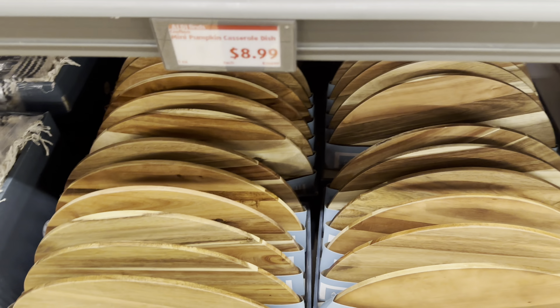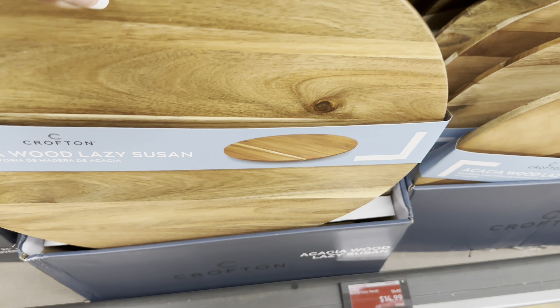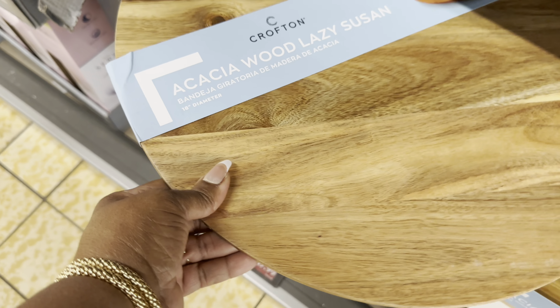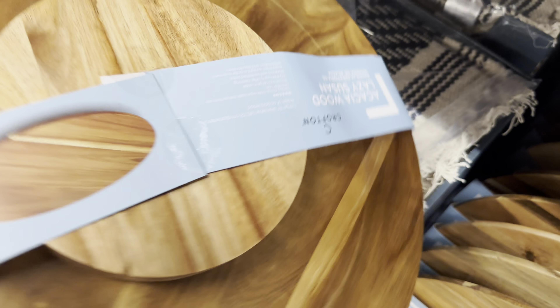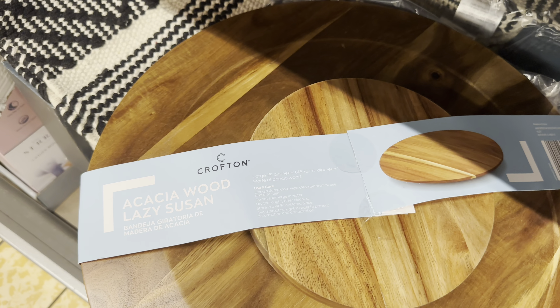The wood lazy Susan is $15. They always have wonderful wood items here. This one is a large 18-inch diameter lazy Susan.